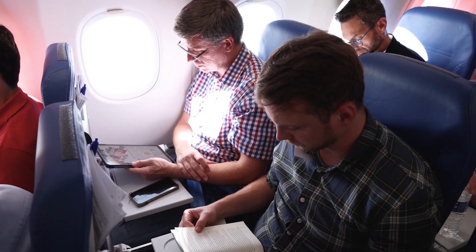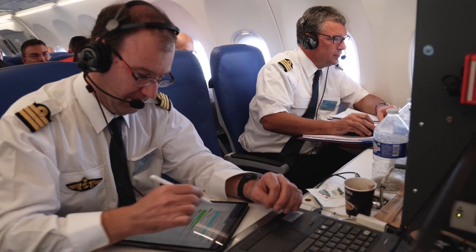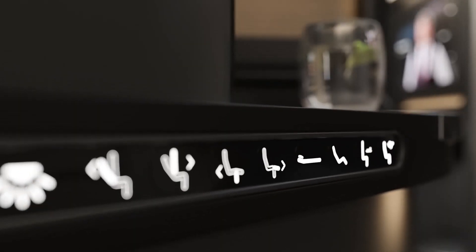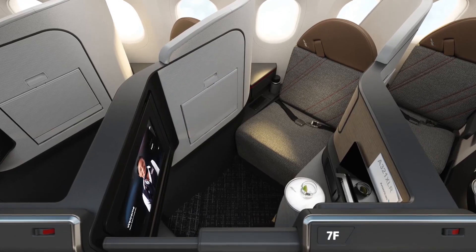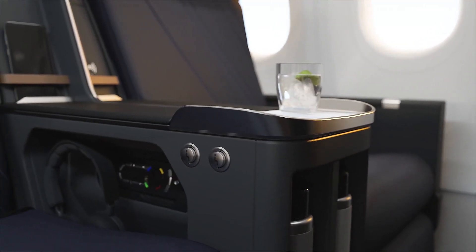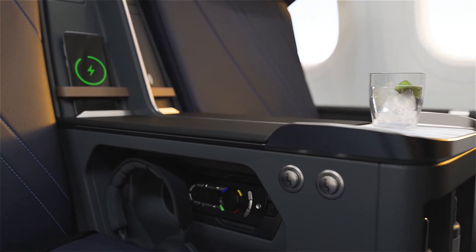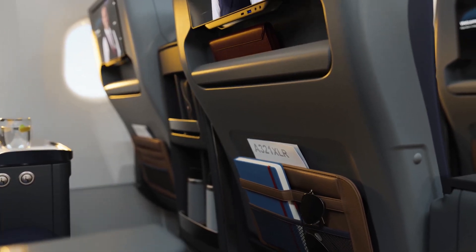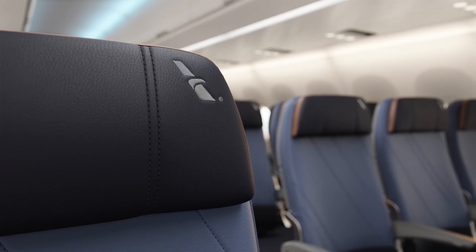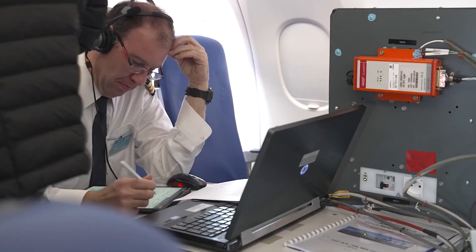In terms of in-flight entertainment systems, the A321XLR is typically equipped with Airbus's latest IFE, depending on the airline's preference. This can include seat-back screens with high-definition displays, USB ports, and AC power outlets across all classes. The Airspace cabin design also supports wireless streaming. Connectivity is another strong suit, with most aircraft equipped with high-speed Wi-Fi thanks to satellite-based systems, which enable continuous Internet access even on transcontinental flights.